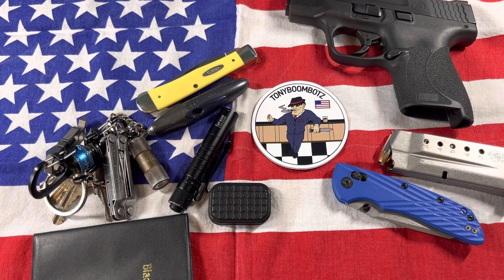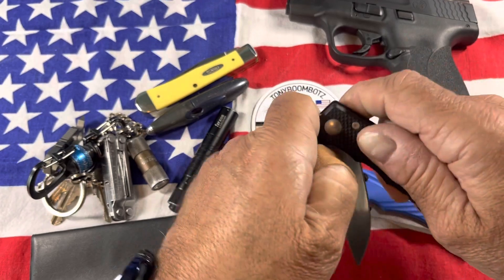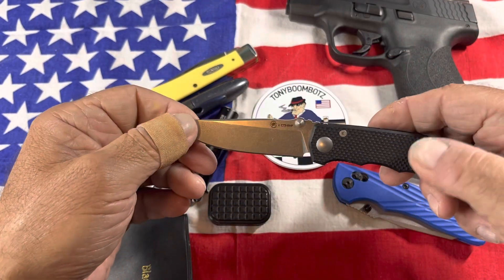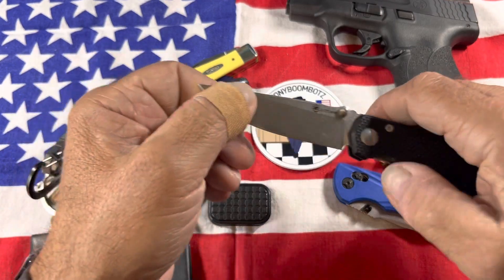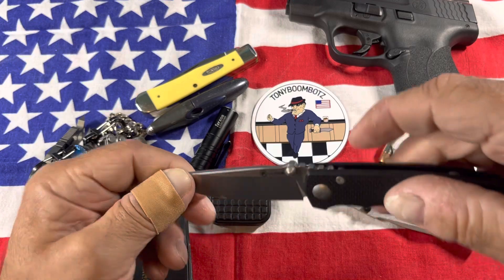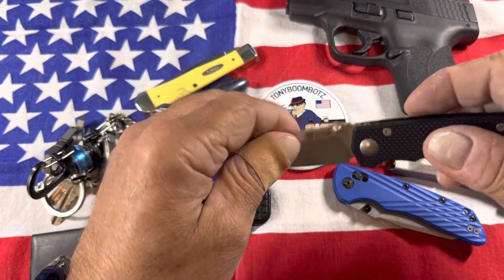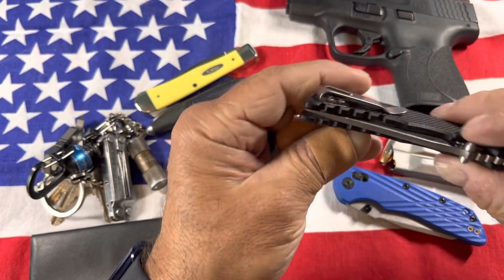In my left rear pocket I carry my Spartan — it's a Talus. It's a great knife, this is with me every day. It sits next to my wallet. It's CTS XHP steel and it's a great knife. I've had this for a while and like I said it's with me every day.